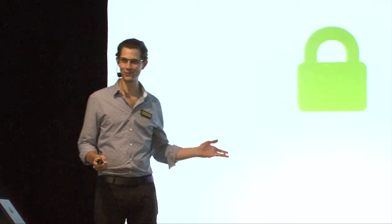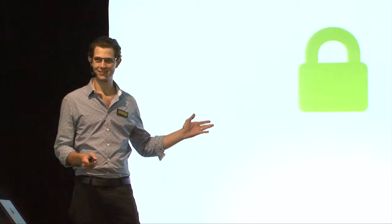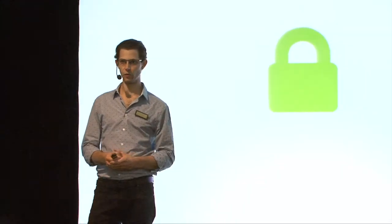So this is a talk about the little green padlock. I think everyone, or almost everyone in this room, will understand that this little green padlock is very, very important for the security of the internet and the security of all of us as people and as members of society.